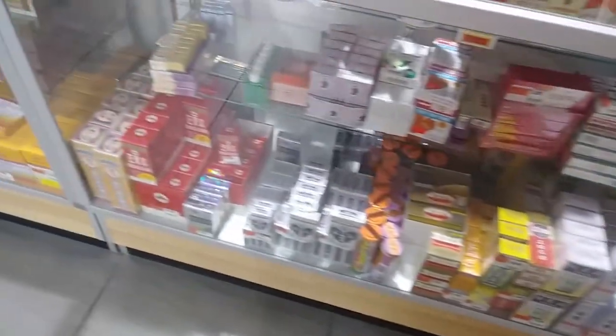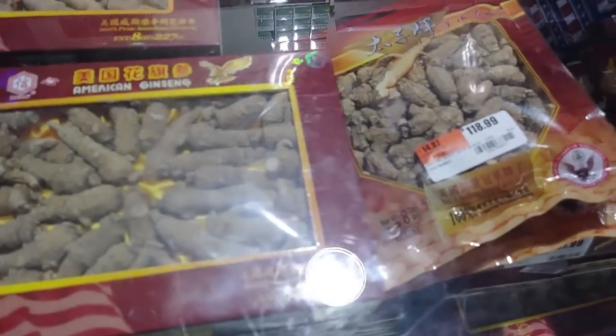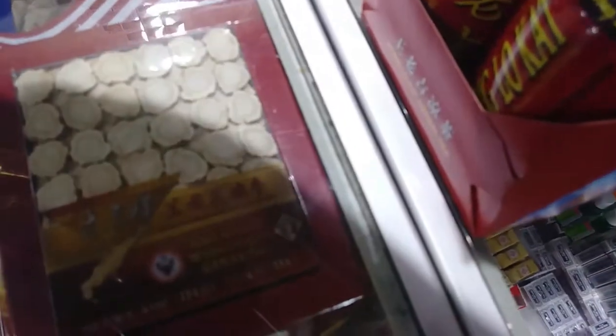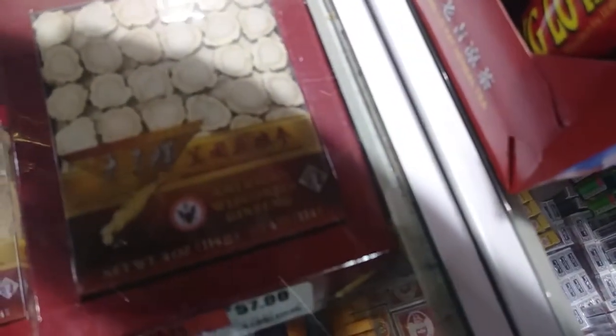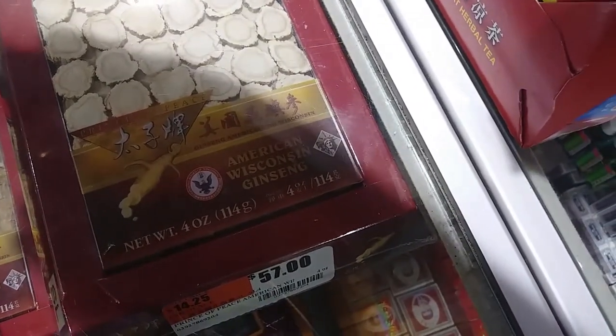They have kitchen knives. Tiger Balm, which is always good — I use that stuff all the time. All kinds of medicinal things, medicinal roots. This is pure American ginseng — that's a lot of ginseng. This one is specifically from Wisconsin. Pure American Wisconsin ginseng. I didn't know you guys in Wisconsin made ginseng — that's pretty cool.